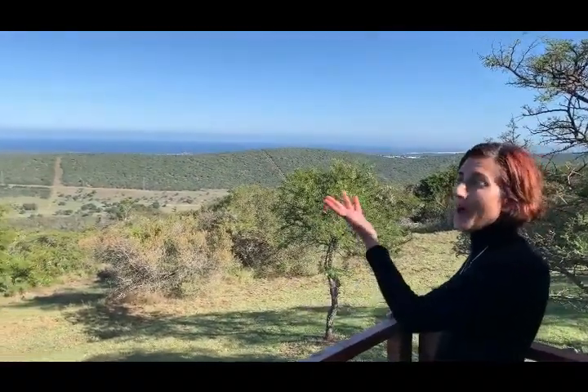Like all the other rooms, we have a beautiful view.